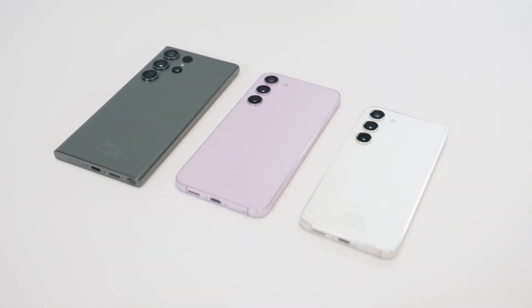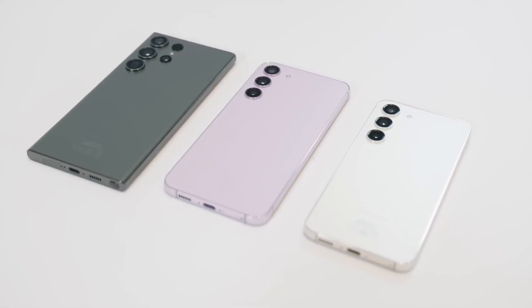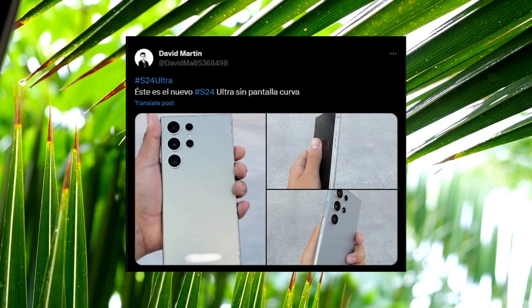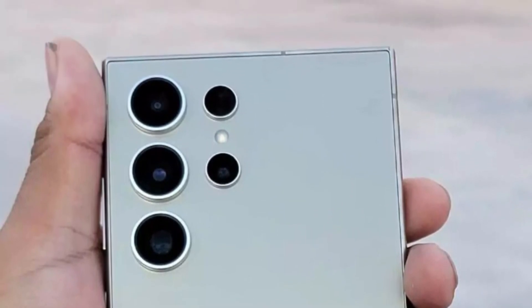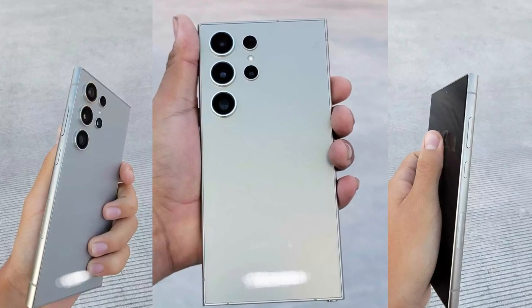Recently, authentic-looking real-life images of the Galaxy S24 Ultra surfaced, dispelling doubts about its appearance. A Twitter user obtained and closely examined the device, asserting that it appears to be a genuine phone rather than a dummy. The source of these images is unfamiliar, introducing an element of uncertainty.